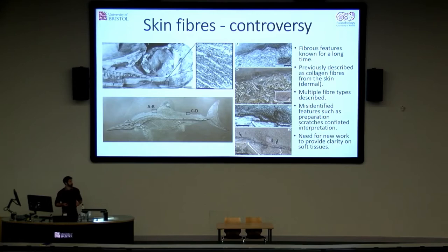Around 20 years ago, a paper came out that described many of the specimens from Holtzmann, suggesting there were a variety of fibre types showing varied morphology and size range. However, last year we published a paper in Palaeontology that called a number of these interpretations into question, based on misidentification of features such as preparation scratches and cracks within the matrix of the fossil. Therefore, we decided the situation needed clarity and would look at ichthyosaur soft tissue in more detail.